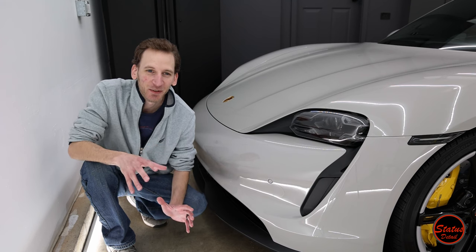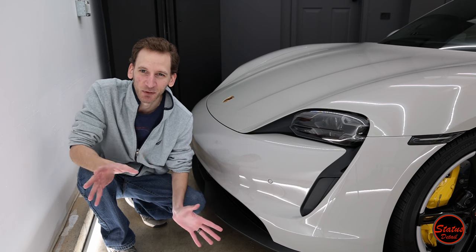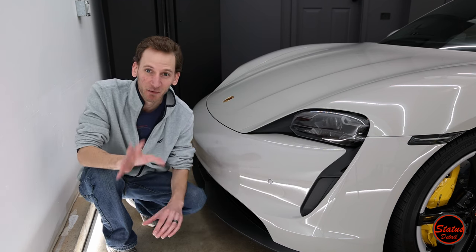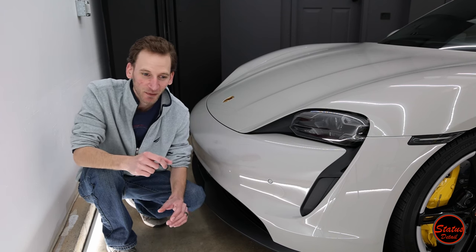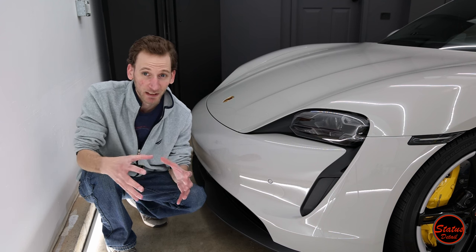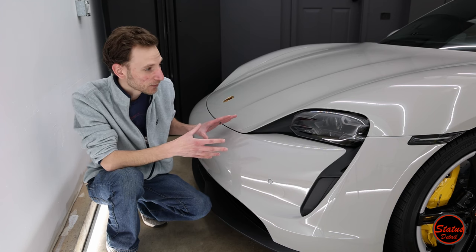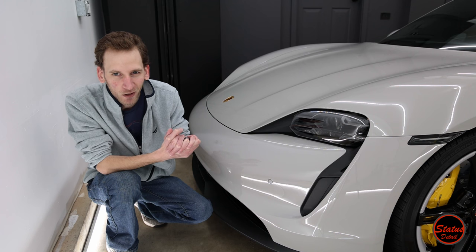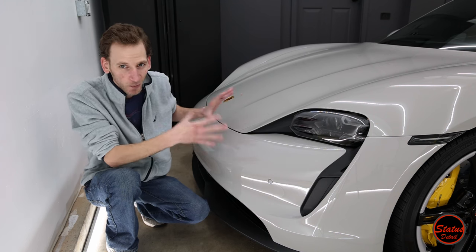To start off the video, everybody's favorite topic: paint protection film, and why I think it's the worst thing ever — well, not quite. If you want to see more of my comments on PPF, watch the Lamborghini Urus video. For the time being, this car is one I did brand new when a customer brought it to me — I believe it had under 100 miles on it — so this is all our work, nobody else's.